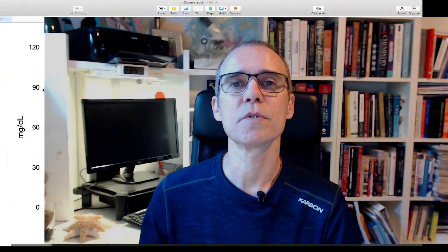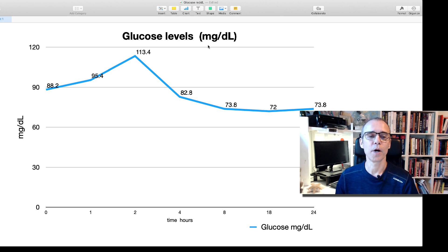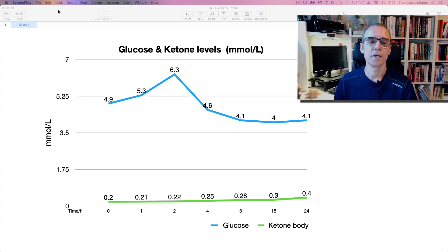That's the end of part one of this video. In part two, we'll analyze the importance of this data — why it's important to have your glucose level low, and most importantly, why it's very interesting for your health, your brain health, and your metabolic health to have an increase in the ketone body level.